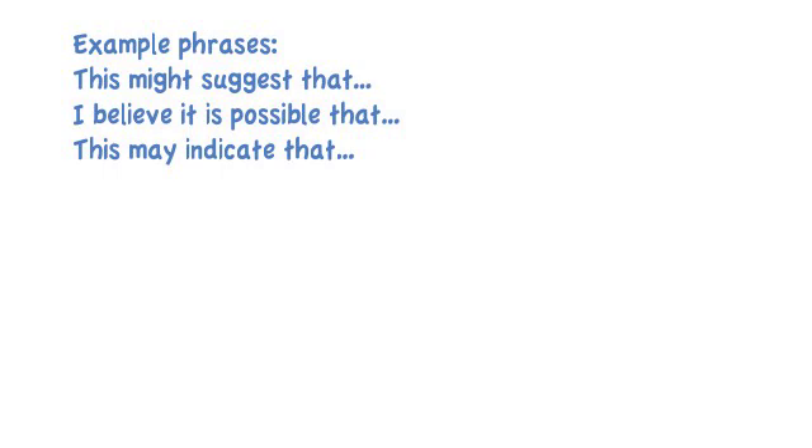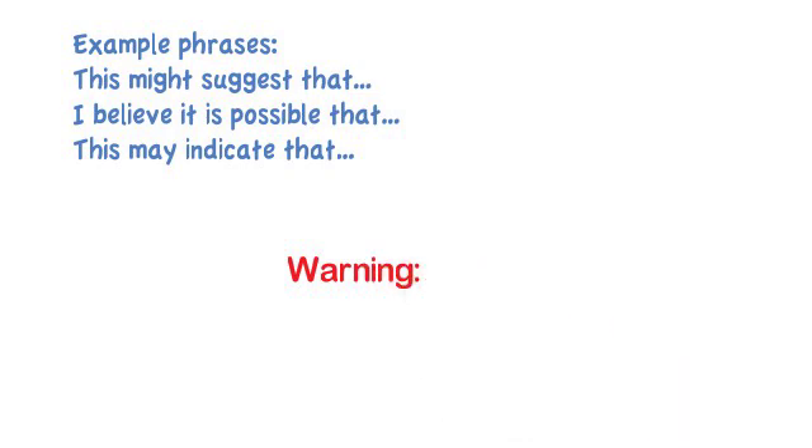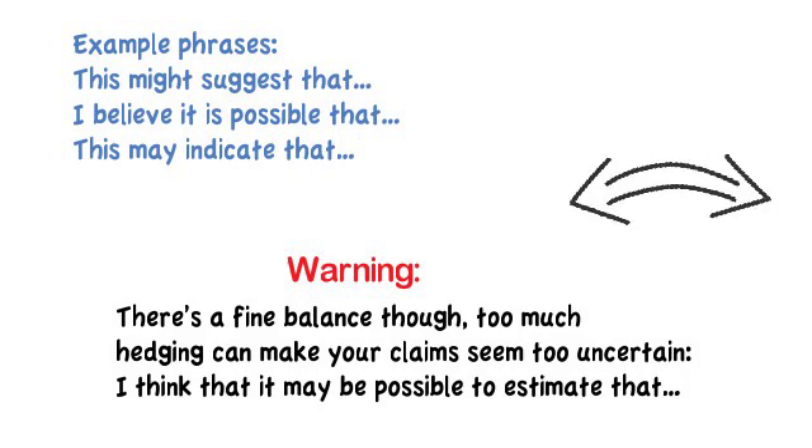Now, there is a warning and a caveat: there's a very fine balance. Too much hedging can make your claim seem too uncertain and will undermine what you are saying, so you don't want to overdo the hedges — for example, 'I think that it may be possible to estimate that.' You want to really balance the hedging.